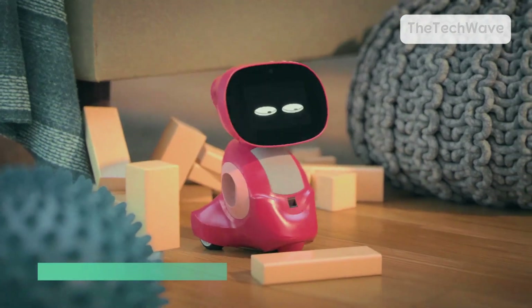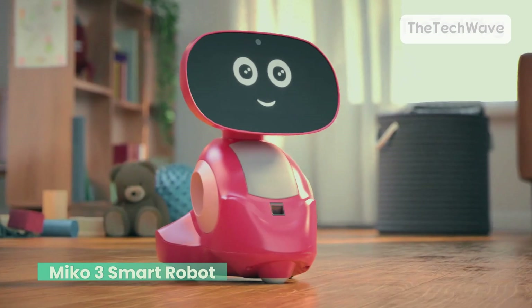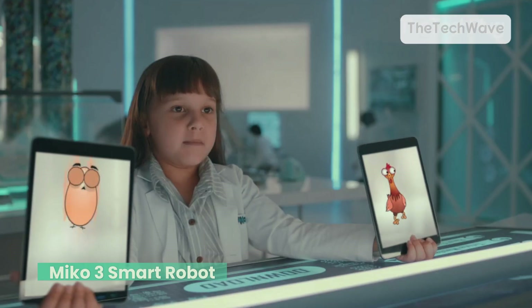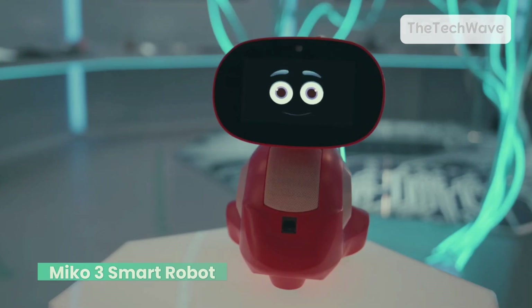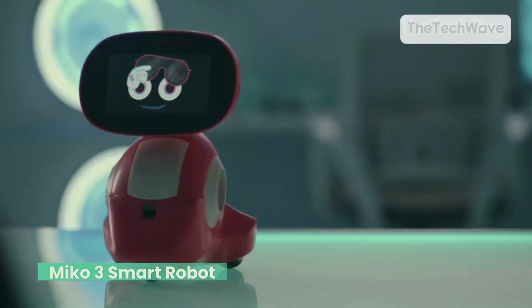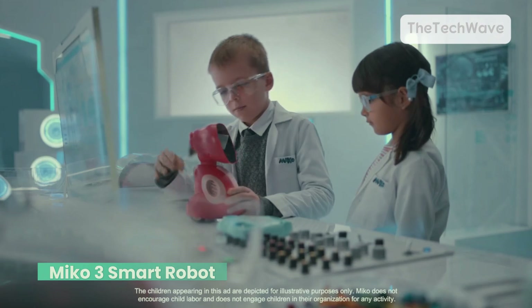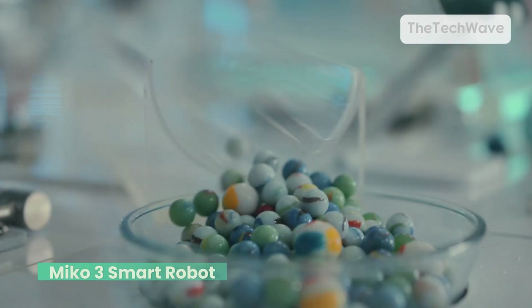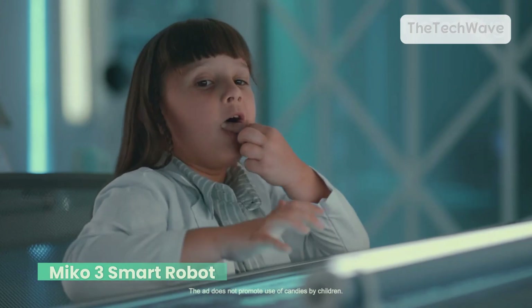Next up, we've got the Miko 3 Smart Robot. This is a super intelligent learning companion for your kids — AI-powered, interactive, and packed with endless learning apps and games. Sounds like something straight out of a sci-fi movie. Say hello to Miko, the robot that doesn't just talk to your kid, but actually understands them. Whether it's answering questions, telling jokes, or even having deep conversations, this bot's got a ton of personality.